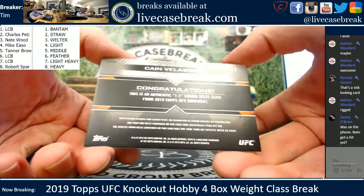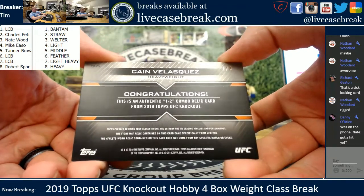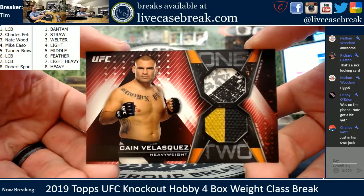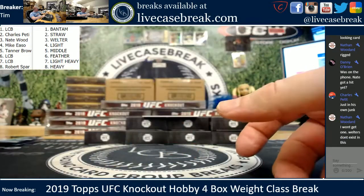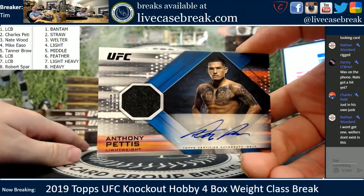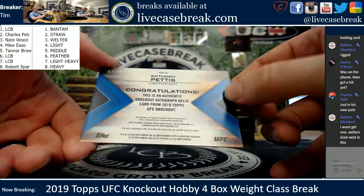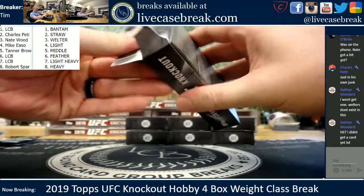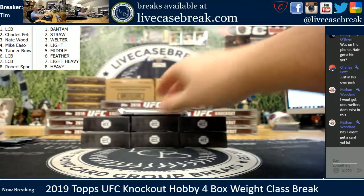Nate did not get a hit yet. 7 out of 8 — this is authentic, 1-2 combo relic. That's nice. Nice card, just in his own junk. First hit with the heavyweights — off the skunk board. And Anthony Pettis for the lightweights — athlete worn, 75 out of 150 on the Pettis. He thinks they don't exist, but they're on the checklist. They just don't exist in these four boxes yet — we'll find him one.